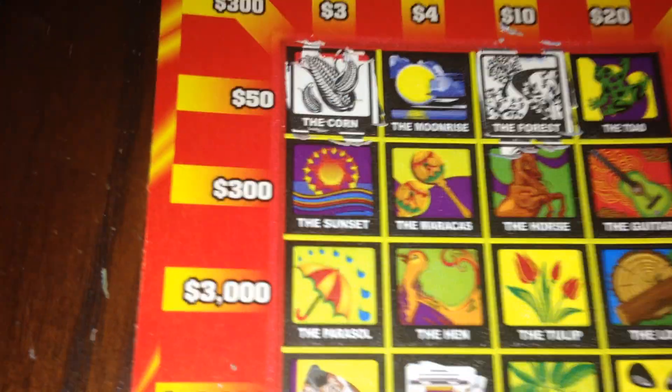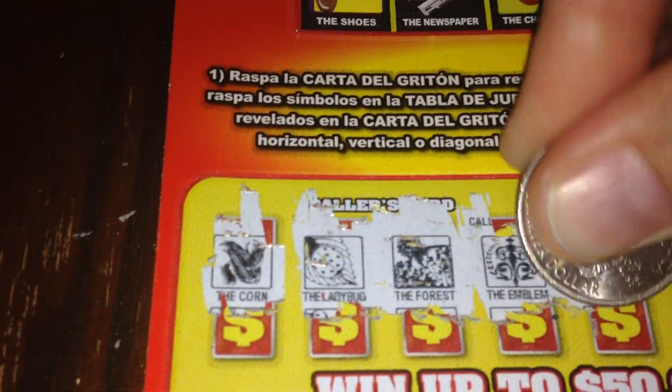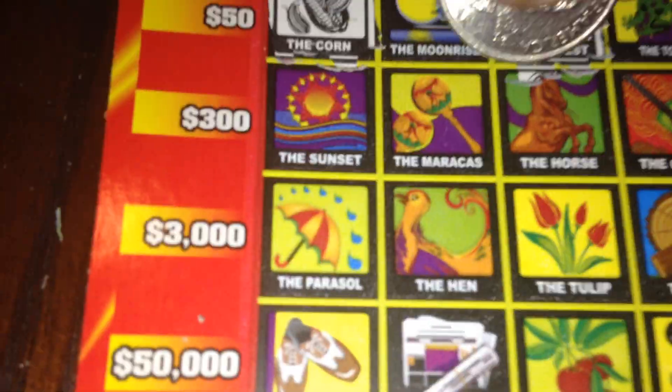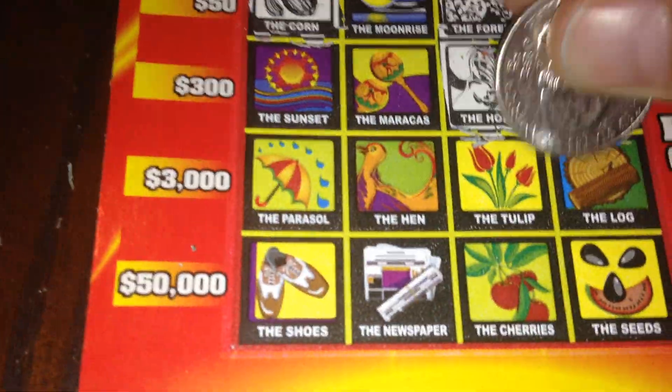The emblem — no emblem. The horse — do we have the horse here? Next looks like that's the log — the log — yes, we do have the log.